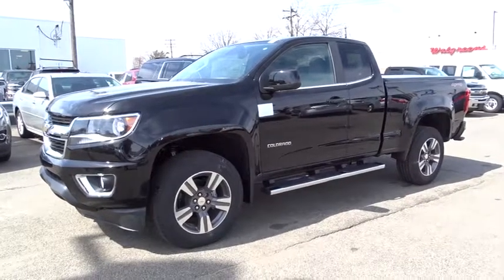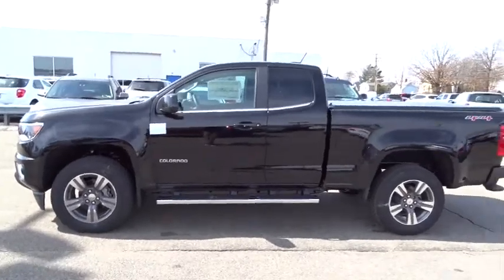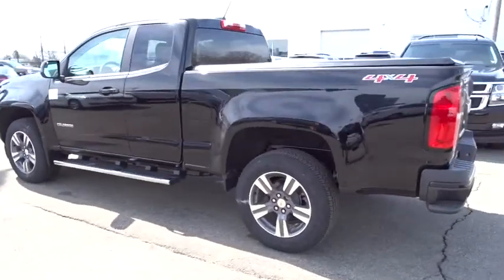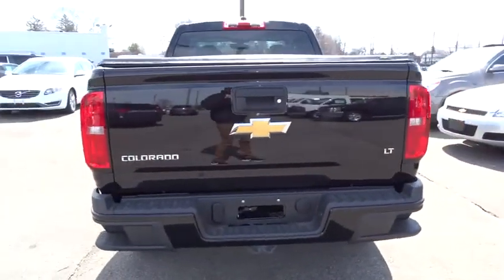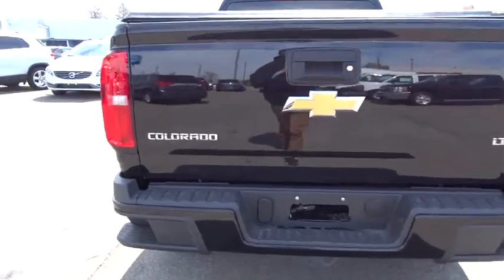2015 Colorado — great hauling capability, powerful, rugged, and a great Chevy price. This vehicle has less than 100 miles. Here are some of this vehicle's great options: four-wheel drive, fog lamps, daytime running lamps. This beauty is sure to make you the talk of the neighborhood, so call or drop in for a test drive today.